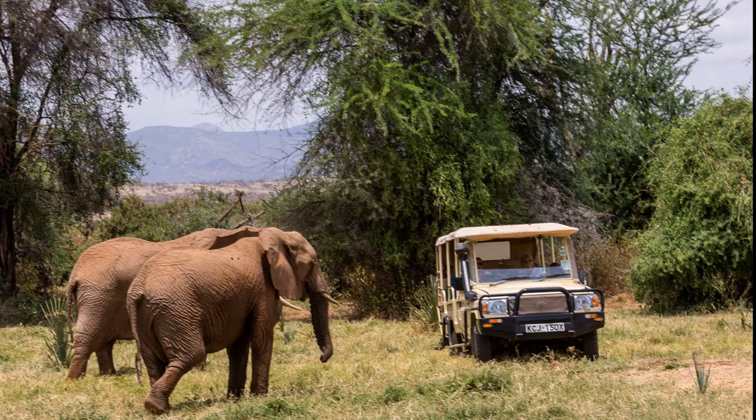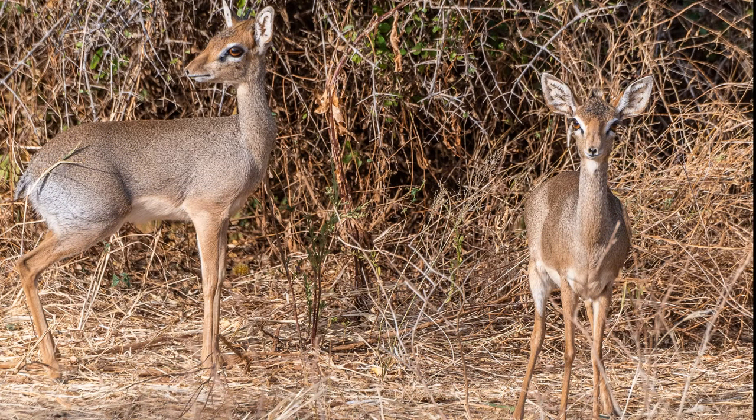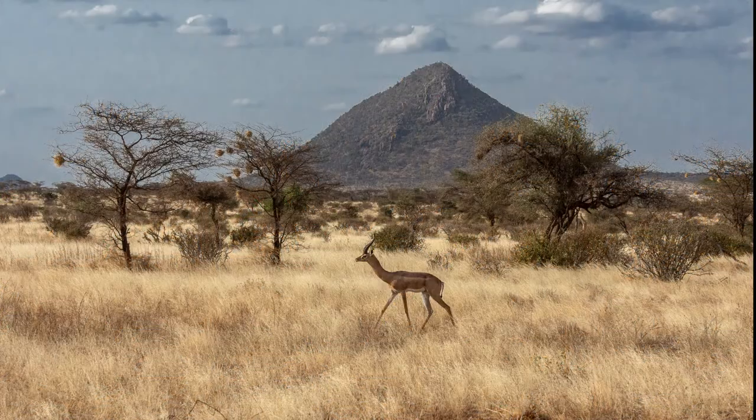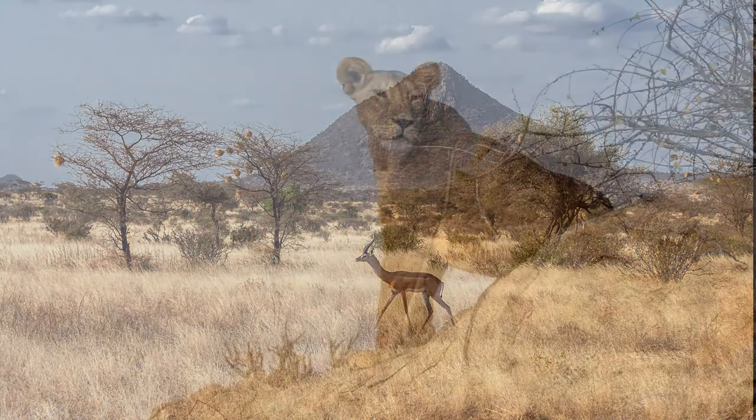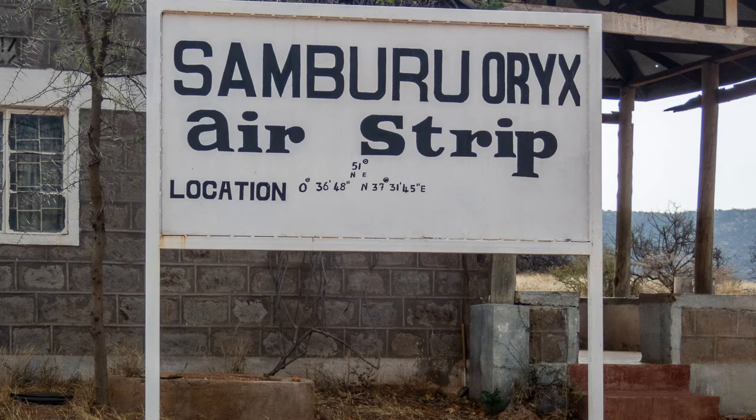In the morning the elephants come out to say goodbye. Even the dik-diks and the gerenuk are out. As we turn a corner, there she is — the Queen of Samburu. Then on to the airstrip and our next adventure in the Mara.